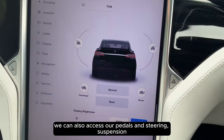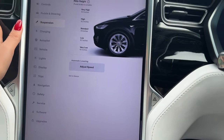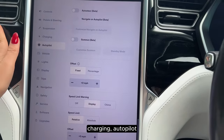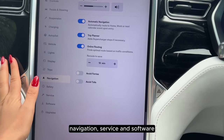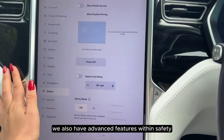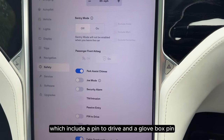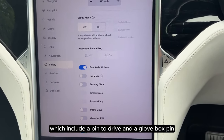We can also access our pedals and steering, suspension, charging, autopilot, navigation, service and software. We also have advanced features within safety which include a pin to drive and a glove box pin.